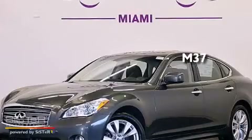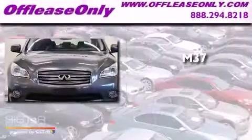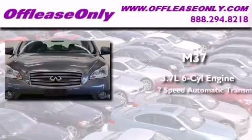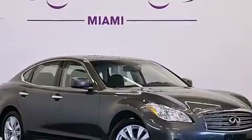This is a 2011 Infiniti M37. It has a 3.7-liter, six-cylinder engine, a seven-speed automatic transmission, and all-wheel drive. Plus, having just come off lease, this Infiniti is in like-new condition.